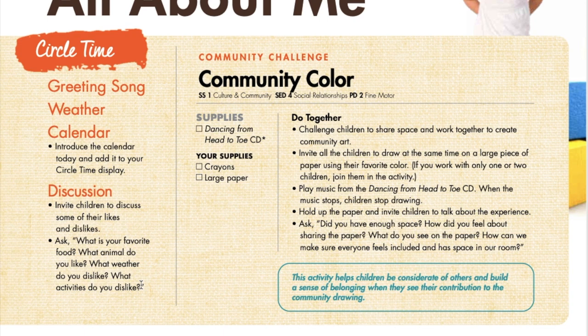After sitting and talking, even just for a little while, children are ready to get up and move. This community challenge activity invites children to work together, share space, and accomplish a task together. Put a large piece of paper on the floor — if you don't have a really big piece, just tape together about four pieces to make a big paper. Invite each child to pick their favorite color crayon, and you should grab a color too. Now everyone draws and decorates the paper however desired. After everyone is done, ask the children questions such as: Did you have enough space? How did you feel about sharing the paper? How can you make sure everyone feels included and has space in our room the rest of this week? This simple activity will help children be considerate of others as well as build a sense of belonging.